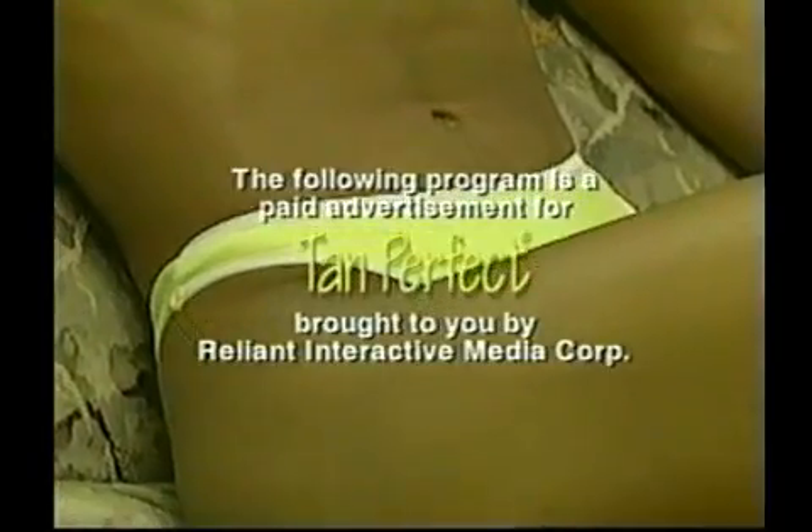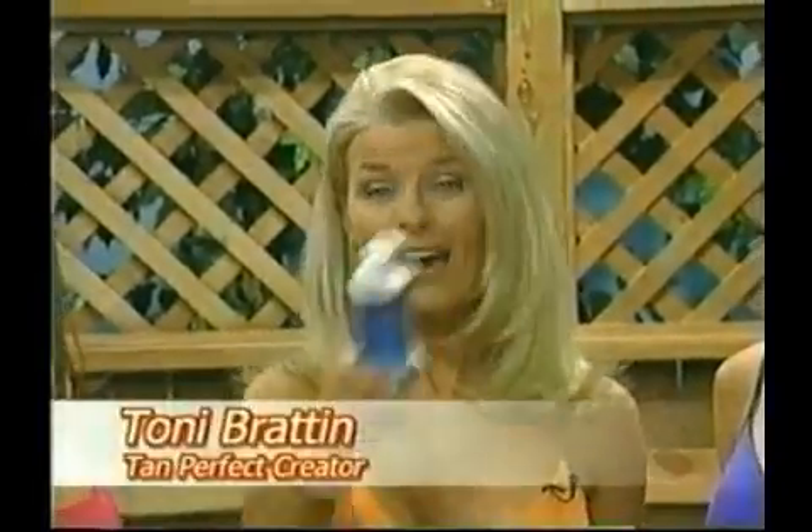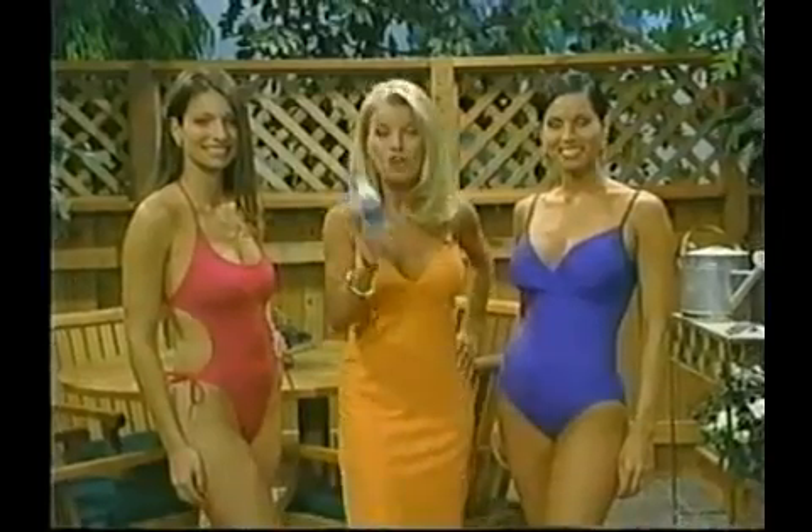The following is a paid advertisement for Tan Perfect, brought to you by Reliant Interactive Media Corp. How would you like to have an absolutely beautiful, natural-looking tan? A tan with no streaking, no orange coloring. It's absolutely goof proof and it comes right out of this bottle. Join the over four million Tan Perfect users and you too can have a Tan Perfect tan.